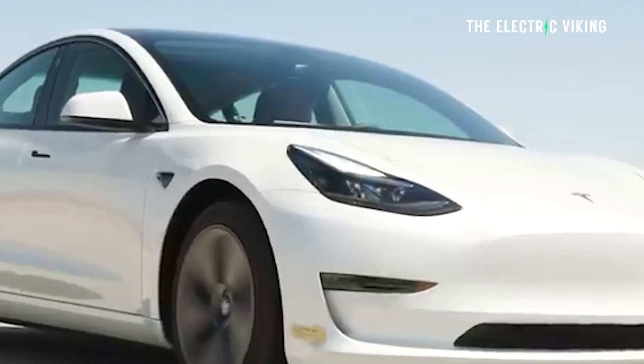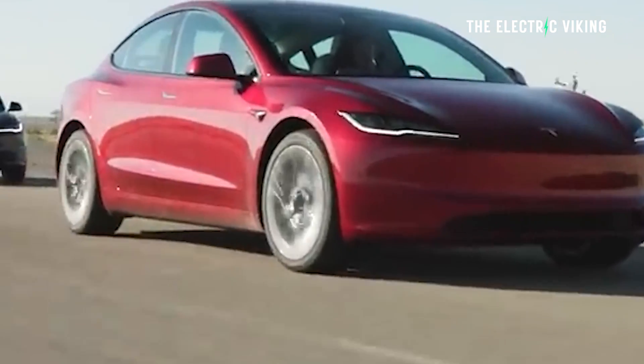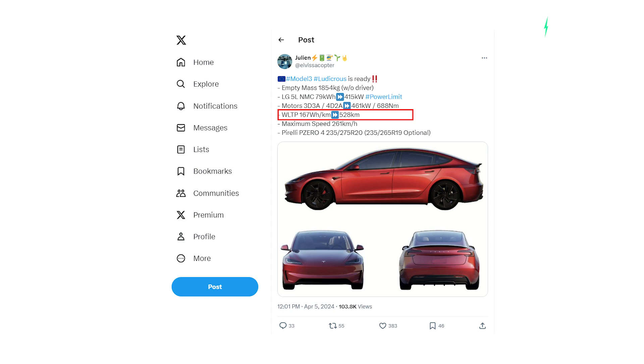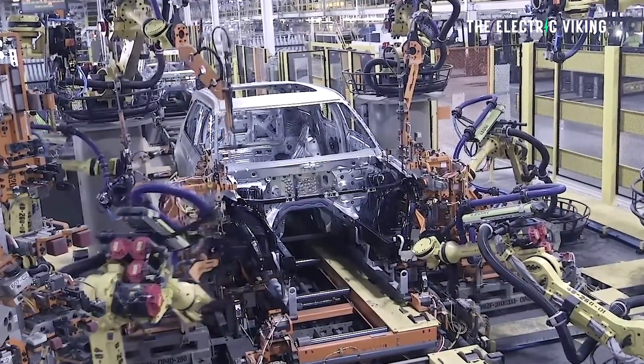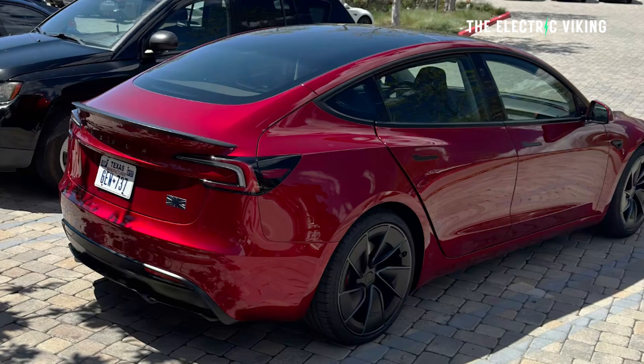The range is 528 kilometers WLTP on a charge. Maximum speed is 261 kilometers per hour. It comes standard with Pirelli P Zero tires and you can choose between 20-inch standard and optional 19-inch tires. I've never seen a car manufacturer let you go down a size — essentially saying if you want a bit more range, get smaller wheels and tires, and we won't charge you for that. It's a really good idea.